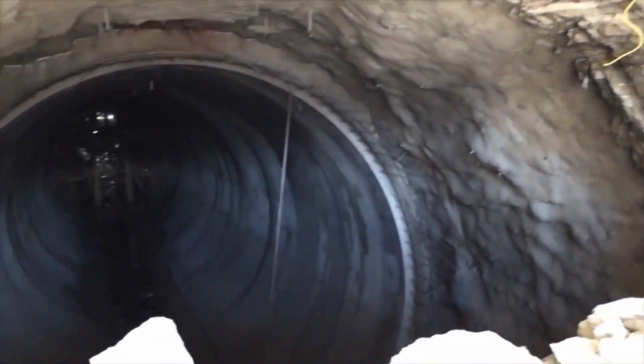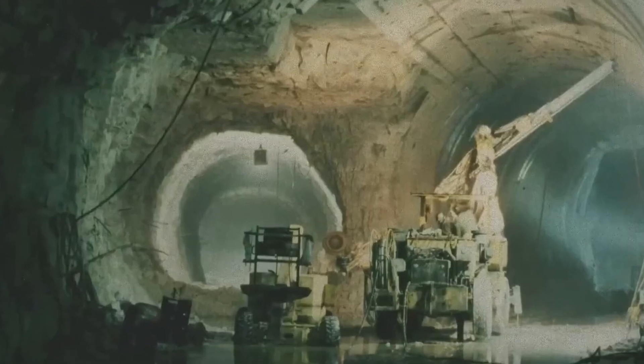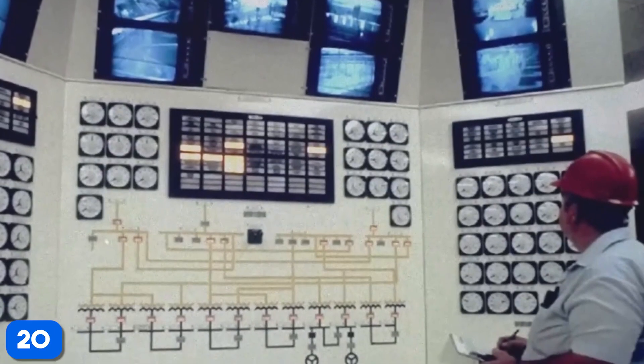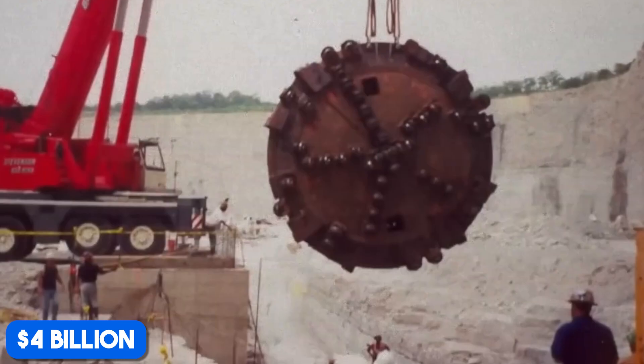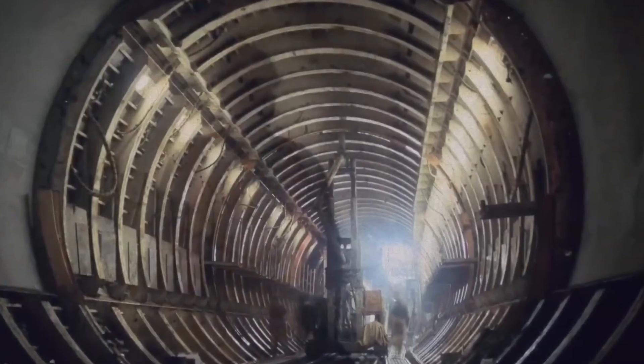Launched in the 1970s, the Tunnel and Reservoir Plan, or TARP, is a multi-billion dollar feat designed to prevent flooding and keep raw sewage out of Lake Michigan. And while it won't be fully finished until 2029, this $4 billion underground labyrinth is already changing how Chicago deals with storms and protects its drinking water.